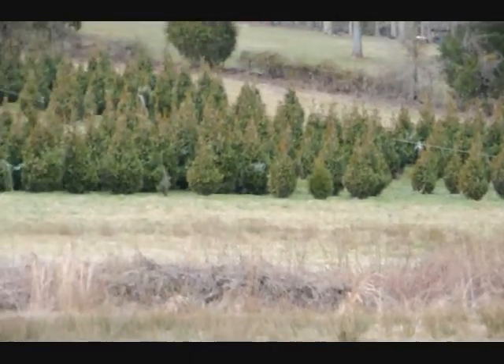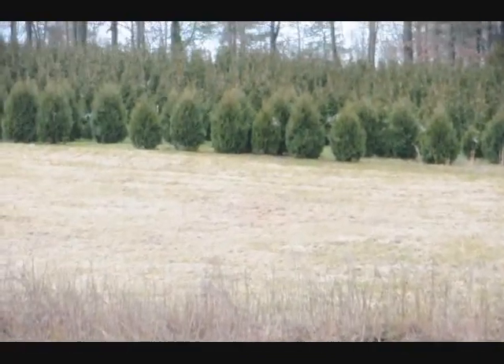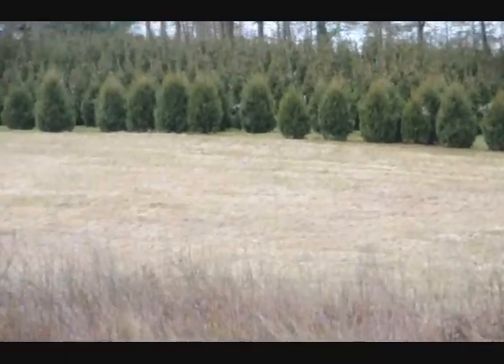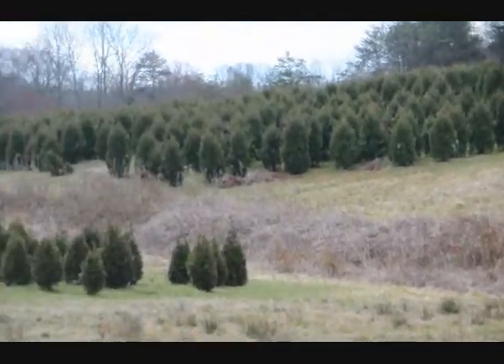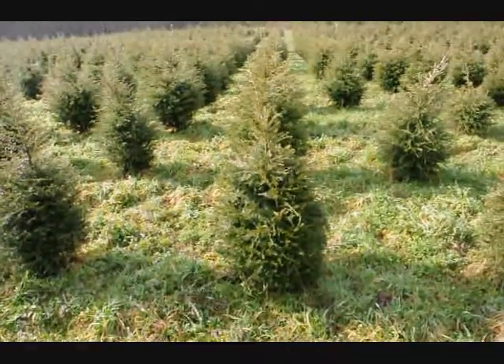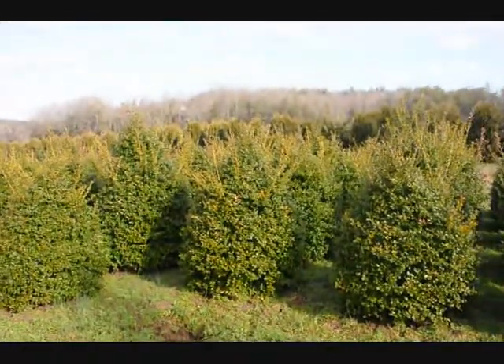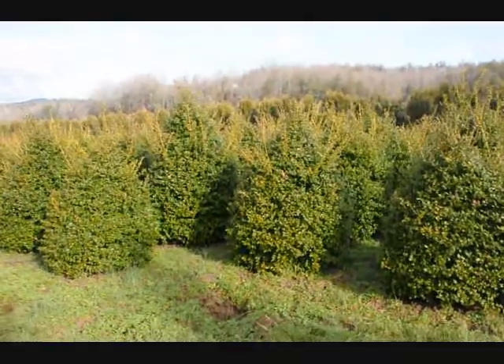This is a block of green giant arborvitaes. More green giants at the top of the next field, with niagaras at the base, and more niagaras and green giants over there, and more green giants all the way through. Give us a call at 215-651-8329.